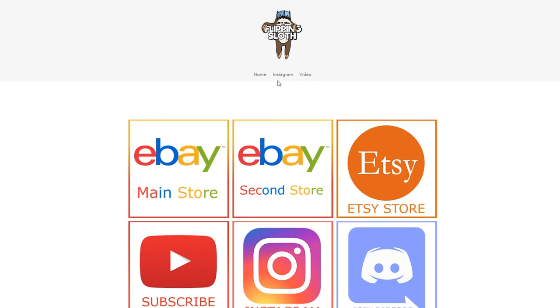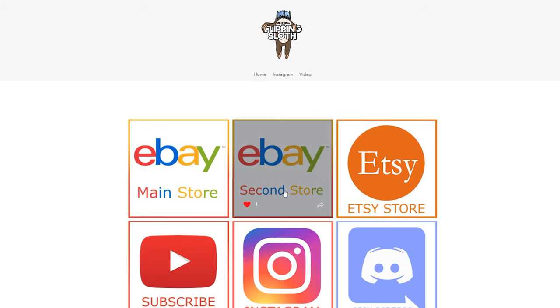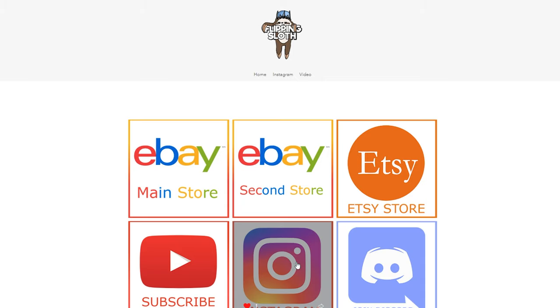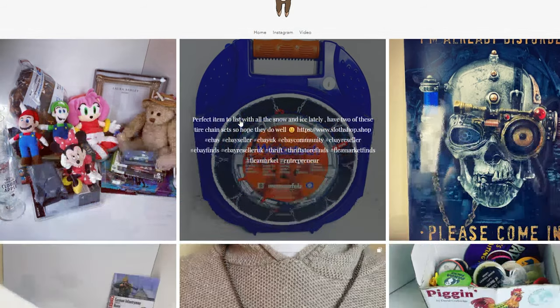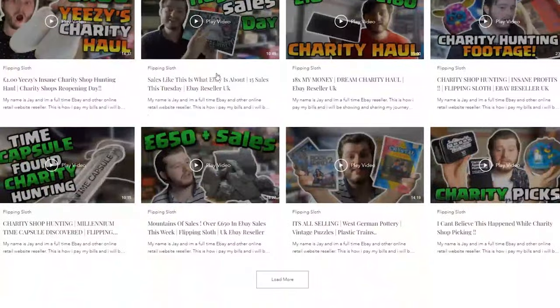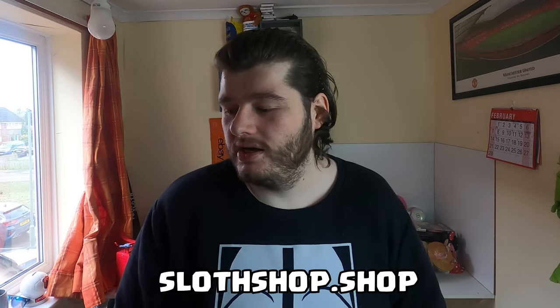I'll advertise here for the first time my brand new website which has all my links to both my eBays, my Etsy, the Discord, my Instagram, and my YouTube — which you're already here. The link is slothshop.shop — very easy to remember. Go there now and check it out. You can see my Instagram posts and recent YouTube videos on there. If there's anything I'm selling on the channel I'll get it listed over there as well so you pay less for the item, and if we do a charity event the links will be available over there.